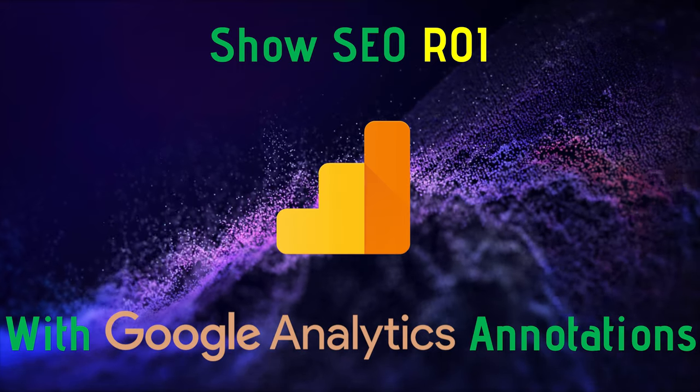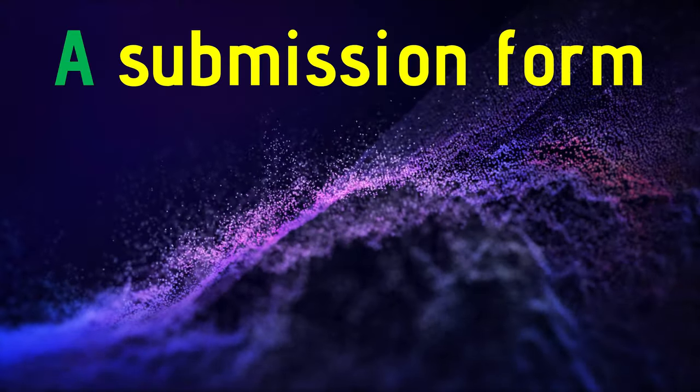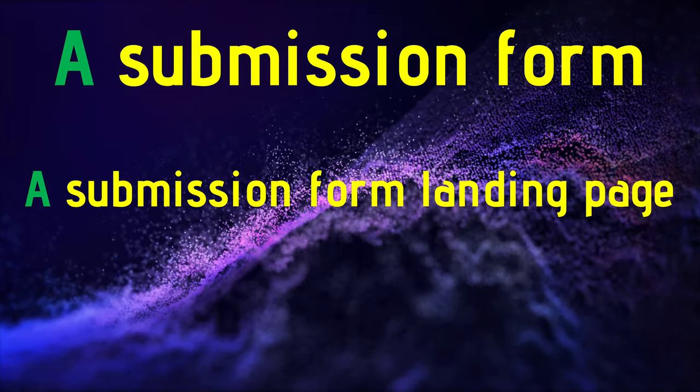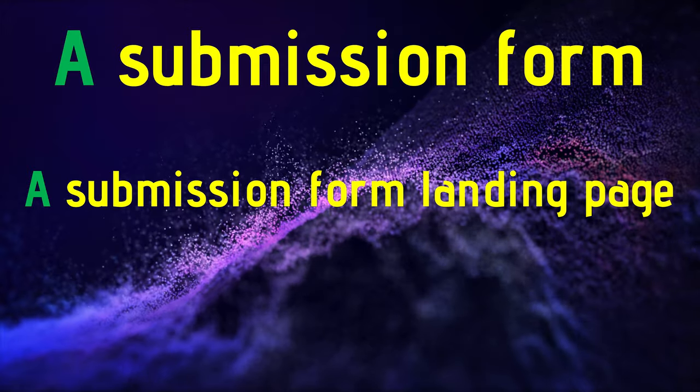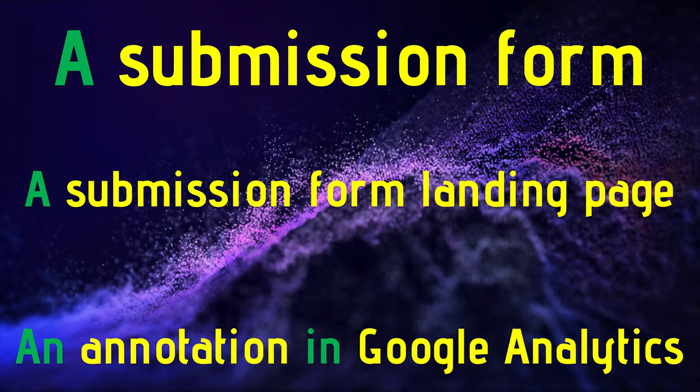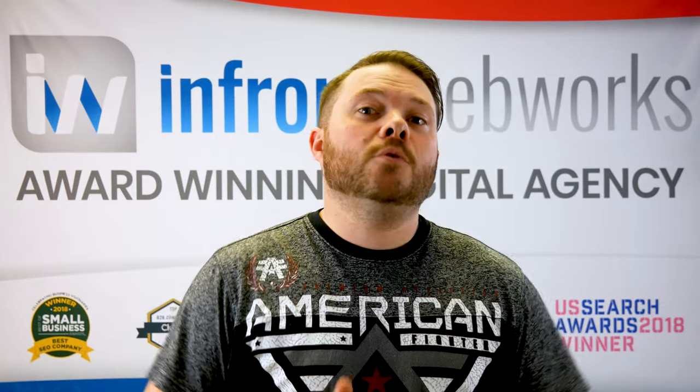Show SEO ROI with Google Analytics annotations. Need to show value without goals? Easy, as long as you have a few things in place first: a form that retains a history of submissions, a page you can track organic traffic on where a submission form lives, and a Google Analytics annotation of what you did and when. Using the annotated timestamp from your SEO work and showing the subsequent organic growth is a pretty concrete sign of how your work is impacting the business.